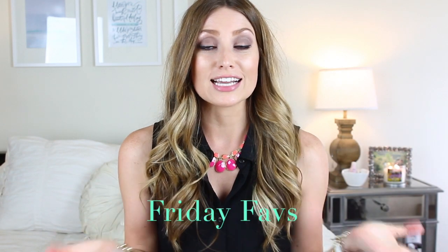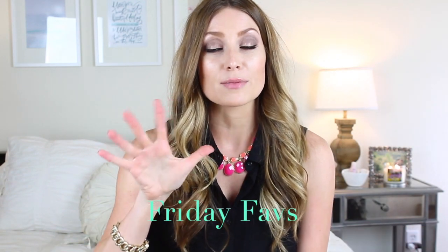Hey guys, happy Friday. So today I have my Friday faves for you, my top five products of the week. So let's get started.